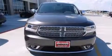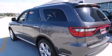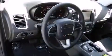Third-row seats expand the maximum passenger capacity to six. Audio features include an AM-FM radio, steering wheel-mounted audio controls, and six speakers, providing excellent sound throughout the cabin.